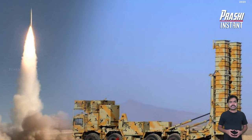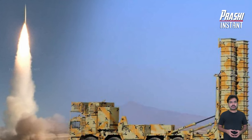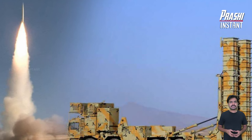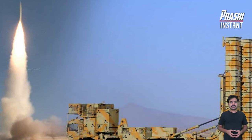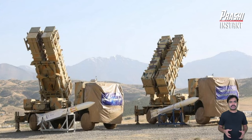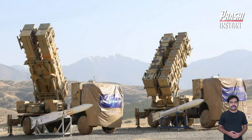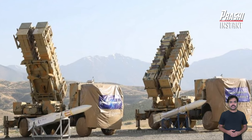Bavar 373 is a long-range, high-altitude air defense missile system designed to protect Iran's airspace and strategic assets by detecting, tracking, and intercepting incoming missiles, unmanned aerial vehicles (UAVs), drones, and other aircraft at long range and high altitudes.